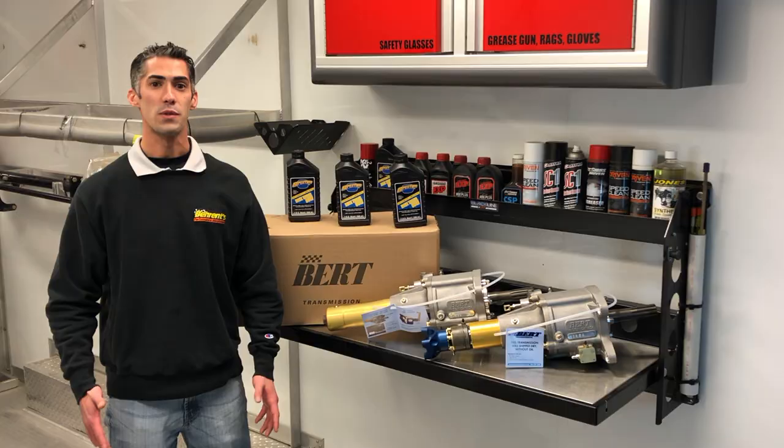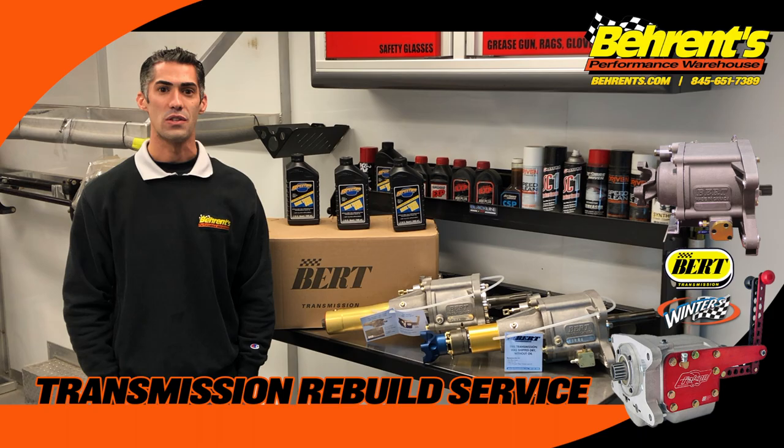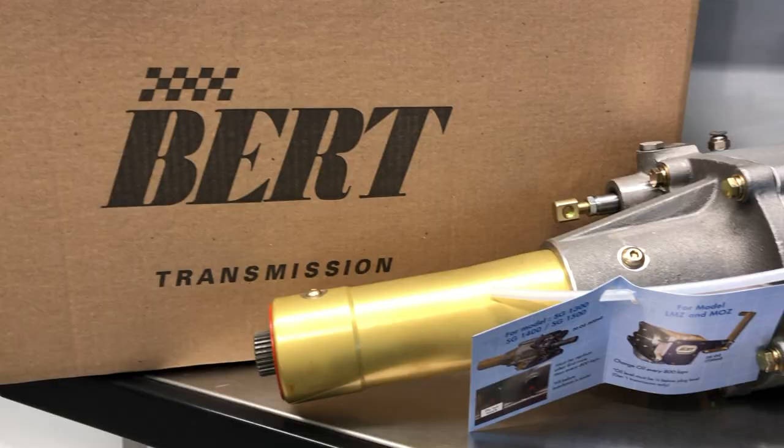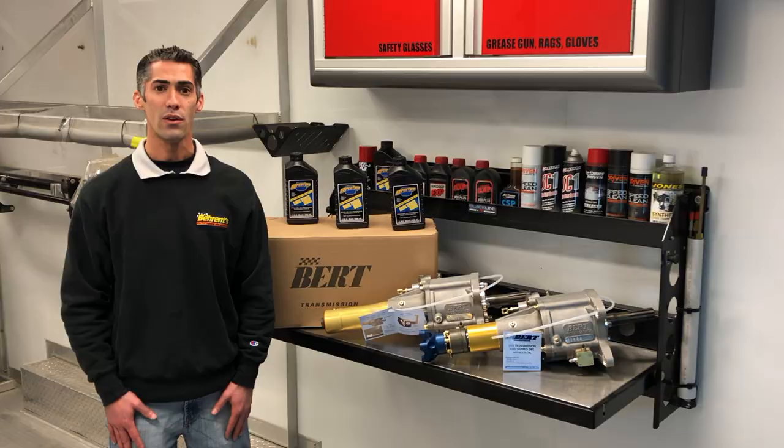At Barron's Performance Warehouse we have the capability of rebuilding your transmission to like new condition and have it all fresh and ready to go for race season. It doesn't matter whether it's a Gen 1, Gen 2, roller slide, ball spline, or whether it's an open drive or closed drive transmission for your dirt late model.